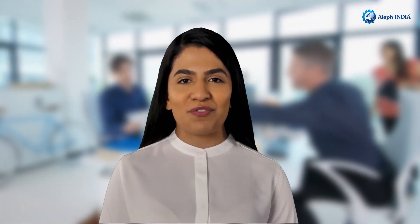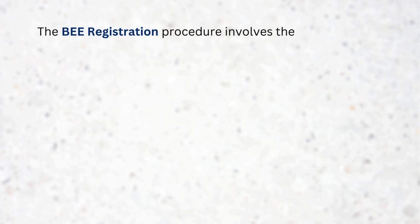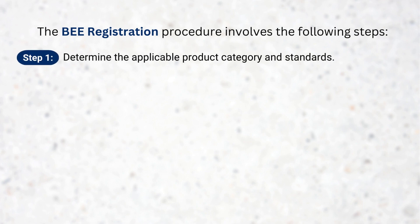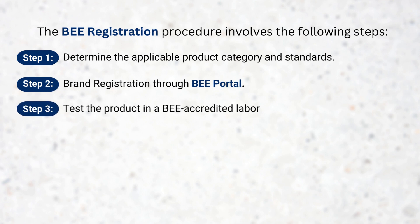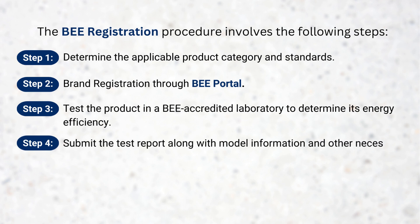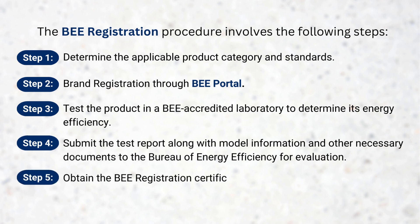Let's move on to Bureau of Energy Efficiency Registration Procedure. The BEE registration procedure involves the following steps: Step 1 – Determine the Applicable Product Category and Standards. Step 2 – Brand Registration through BEE Portal. Step 3 – Test the product in a BEE-accredited laboratory to determine its energy efficiency. Step 4 – Submit the test report along with model information and other necessary documents to Bureau of Energy Efficiency for evaluation. Step 5 – Obtain the BEE registration certificate and affix the appropriate star rating label on the product.